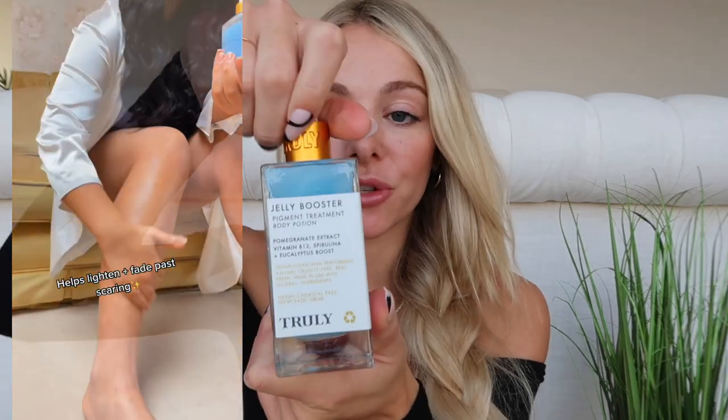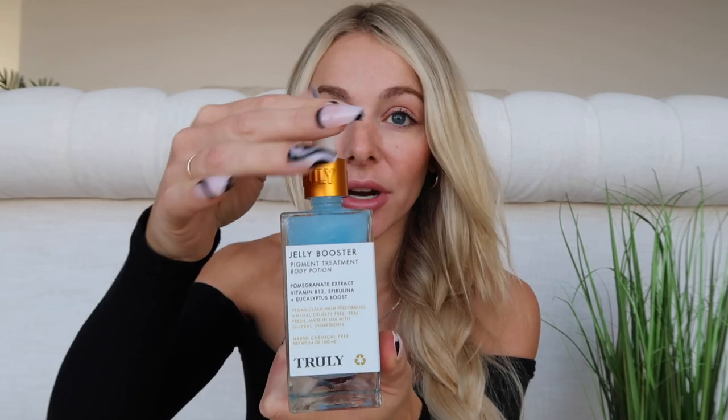The rest of the products are used out of the shower. Once you get out, dry off and go in with Jelly Booster — my absolute holy grail from Truly. I use this everywhere on my entire body. It's a pigment treatment designed to brighten dark areas. I personally use it on my underarms for darkness, on previous acne scars on my face, and on my knees and elbows. It contains a blend of pomegranate and vitamin B, which both help lighten skin and calm inflammation and discoloration.